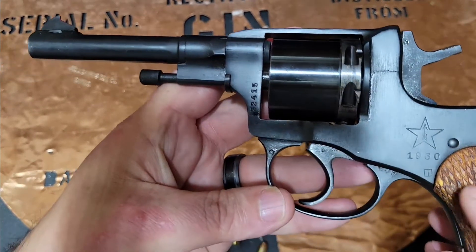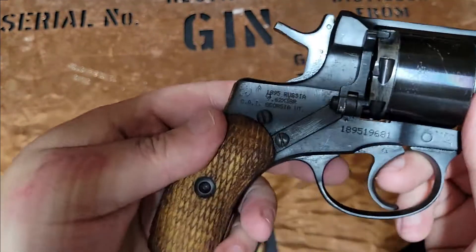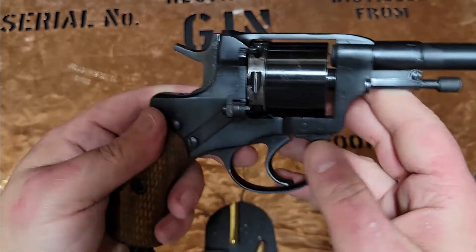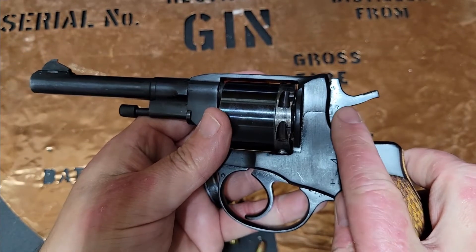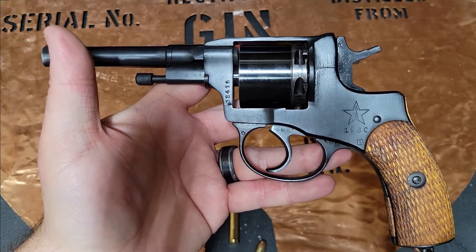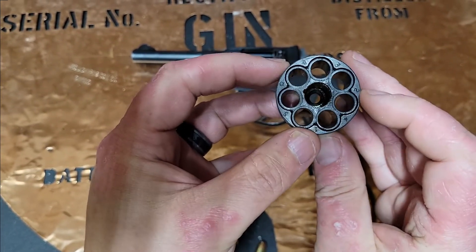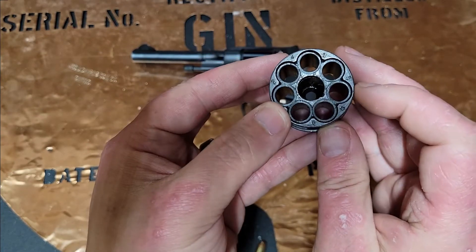I do want to show you some of the markings on it. From the research I've seen, that little square with a line through it — there's another one over here — are probably signs that this was re-arsenaled. The little stars you'll see throughout it are Tula markings, the name of the factory that produced this firearm. If you look on the original cylinder, you can see the serial number is fully put on the cylinder as well.